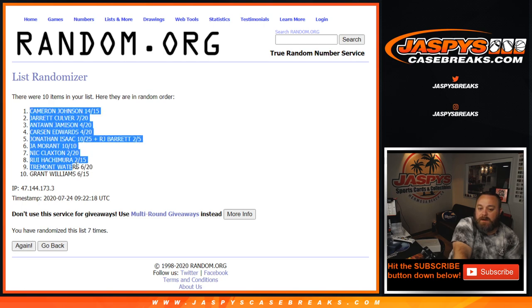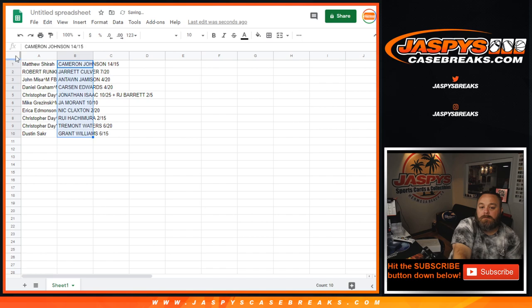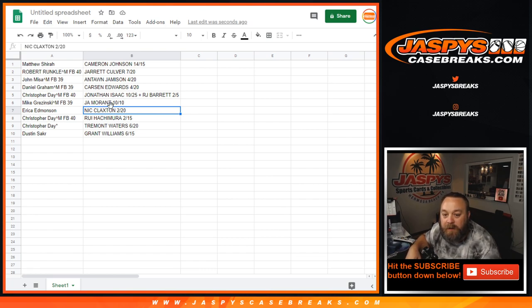Matthew Shira with the Cameron Johnson out of 15. Rob Runkle with the Jarrett Culver out of 20. John Misa with the Antoine Jameson out of 20. Daniel Graham with the Carson Edwards out of 20. Chris Day with the Jonathan Isaac and RJ Barrett combo spot. Mike Krasinski, congratulations — Ja Morant, 10 out of 10, Diamond auto. Erica Edmondson, Nick Claxton auto to 20. Chris Day with the Rui Hachimura to 15. Chris Day also with the Tremont Waters to 20. And Dustin Sacker with the Grant Williams to 15.